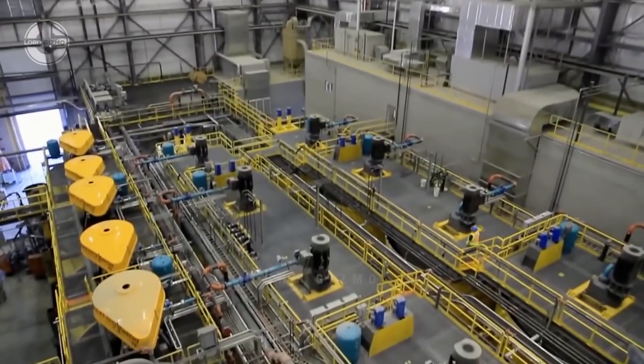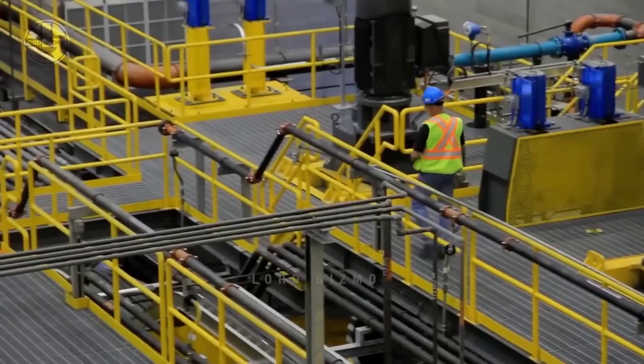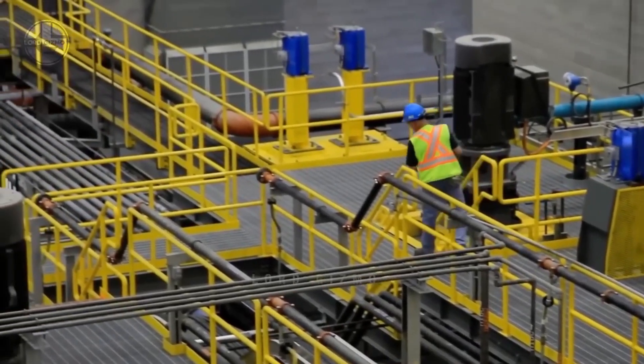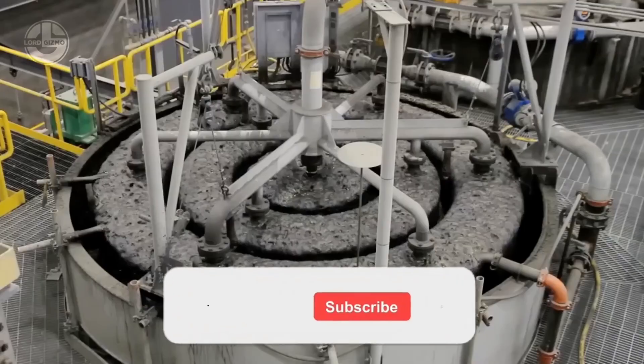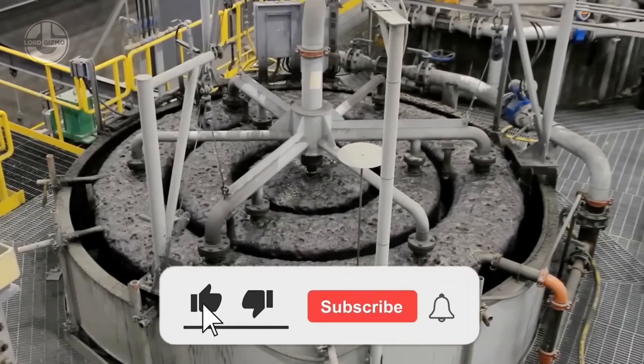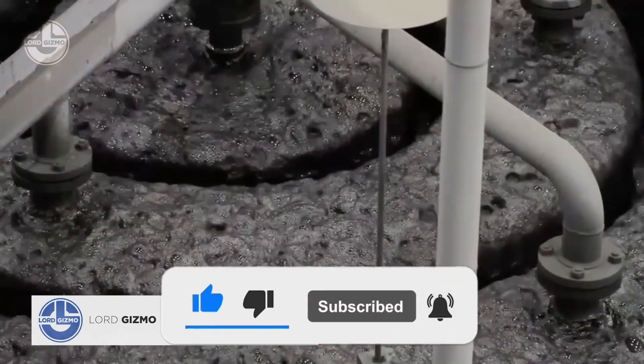If you enjoyed learning how it all works, give this video a like and subscribe for more stories from the world of factory processes and materials. Got a question or idea for our next video? Let us know in the comments. Until next time, stay curious, stay sustainable, and stay wired in.